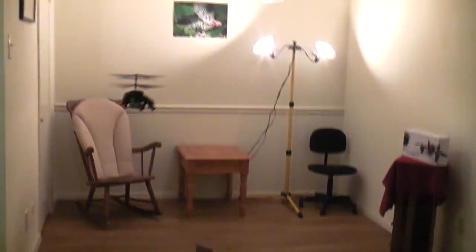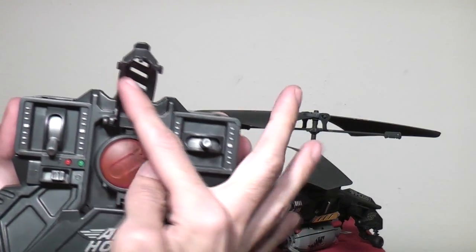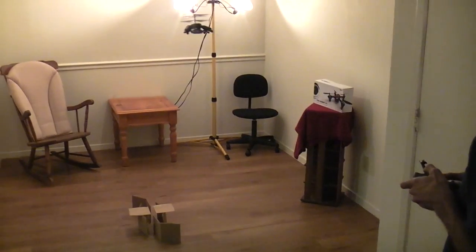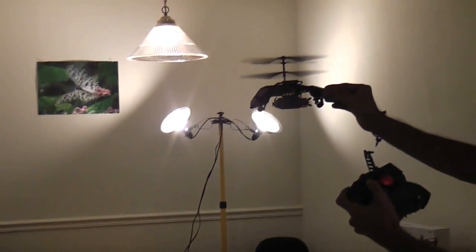Otherwise, it's a fun little toy. It flies about like you'd expect from an Air Hogs heli. The button on the transmitter that drops the bomb lights up when you open the safety. You can charge the helicopter from the transmitter in about 25 or 30 minutes, and flight times will be about 5 to 7 minutes, depending on how long you carry the bomb for.